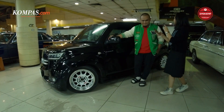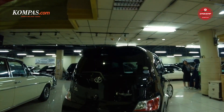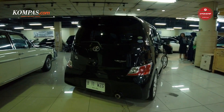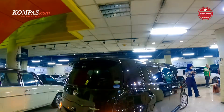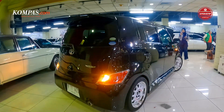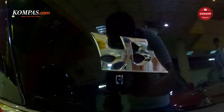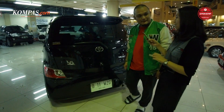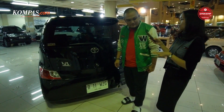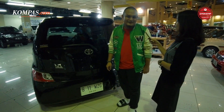Kalau misalkan kita geser lagi ke belakang, apakah ada yang lucu lagi? Nggak ada yang ditambah-tambah, semua masih standar, masih original. Untuk tempelan bibingnya juga bawaan dari mobil. Mungkin nanti kita akan lihat interiornya, tapi sebelum itu kita ngobrol-ngobrol dulu sama Mas Malik sambil duduk biar enak.